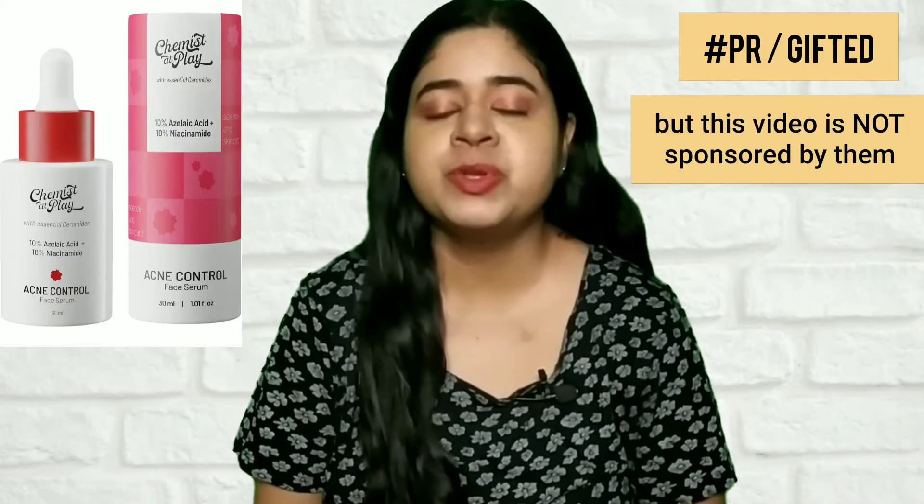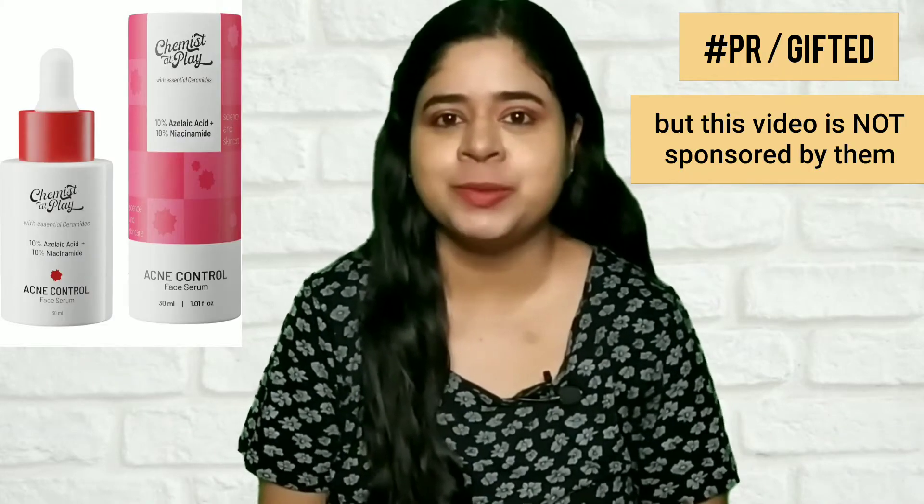Hi guys, welcome back to my channel. If you're new here, my name is Mary. In today's video, I'm going to review the Chemist at Play Acne Control Serum.